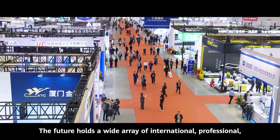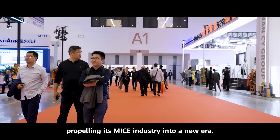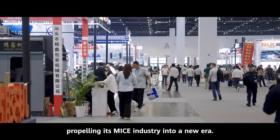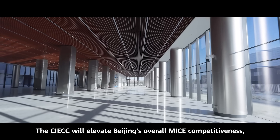The future holds a wide array of international, professional, and emerging exhibitions for Beijing, propelling its MICE industry into a new era. The CIECC will elevate Beijing's overall MICE competitiveness, becoming yet another part of Beijing's global exchange and international appeal.